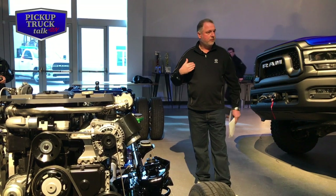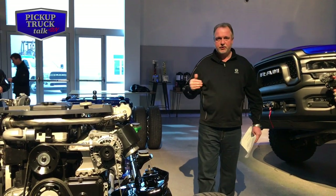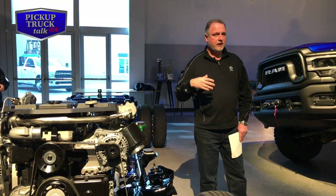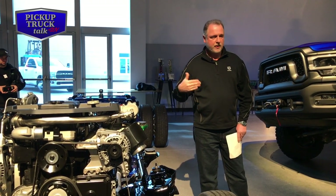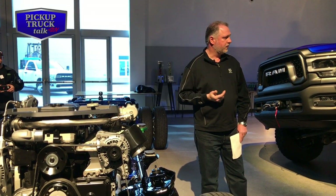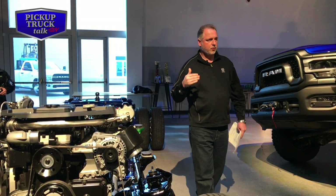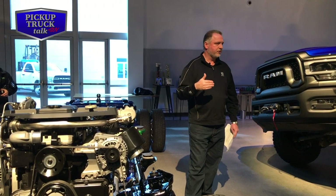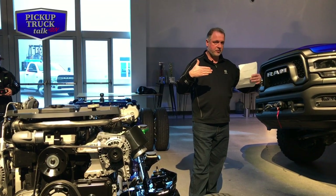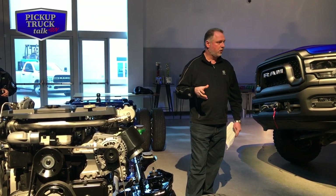Air suspension — we still offer air suspension on 2500 and 3500. There are three basic modes within air suspension. There's the normal payload mode: as you add payload, the vehicle adjusts the air pressure up to maintain normal curb height. There's also an alternate trailer mode: it allows you to drop the suspension approximately an inch to provide that parallel relationship between the truck and trailer, which is important when you're towing.